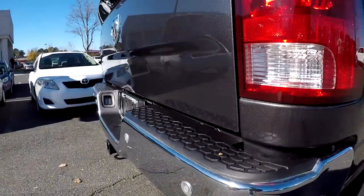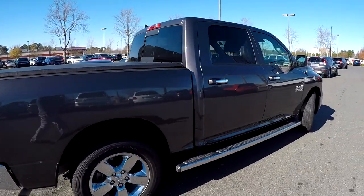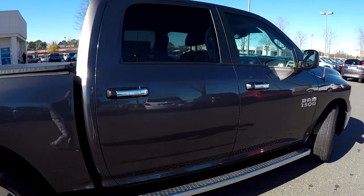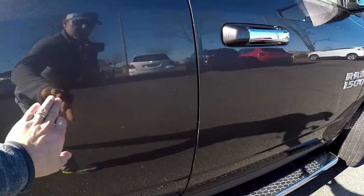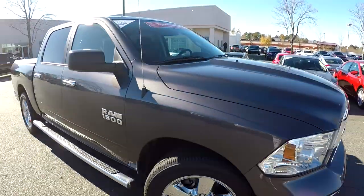Got one little ding right there in that bumper portion. Coming up the passenger side, there's another little spot or two over here. Outside of that, just some normal wear and tear.